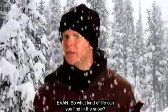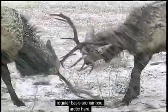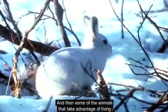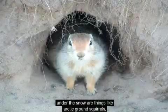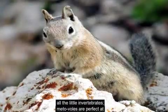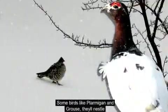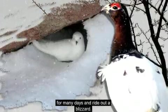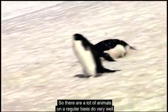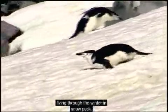So what kind of life can you find in the snow? Some of the animals who live above the snow on a regular basis are caribou and arctic hare. Animals that take advantage of living under the snow include arctic ground squirrels and small invertebrates. Meadow voles are perfect at living under the snow. Some birds, like ptarmigan and grouse, will nestle themselves into the top of the snowpack and stay there for many days, riding out a blizzard.